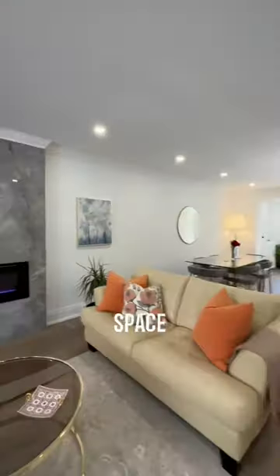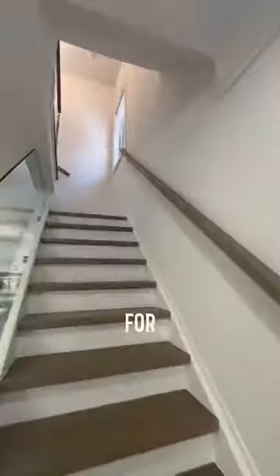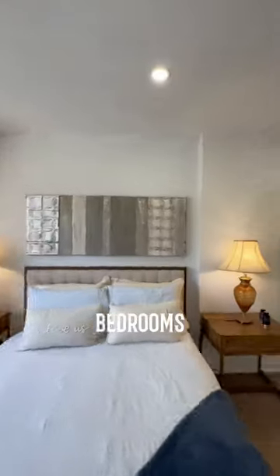And next to that is the main living space that has a fireplace and a large window for tons of natural light. As we head upstairs I wanted to show you the bedrooms.